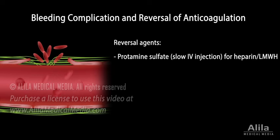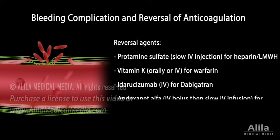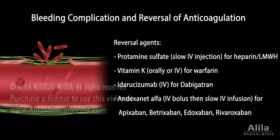Heparin's action can be reversed with protamine. Vitamin K, given orally or intravenously, can counteract warfarin. There are also specific antidotes for direct oral anticoagulants.